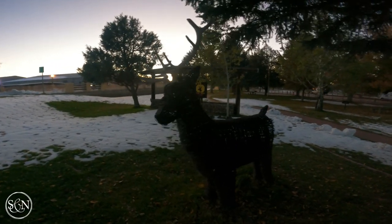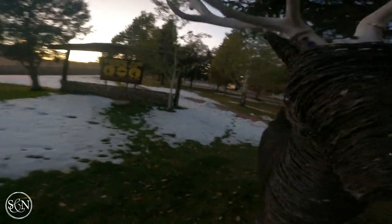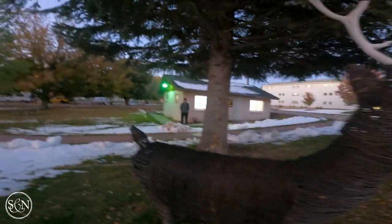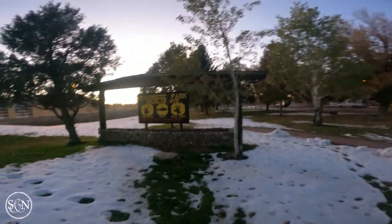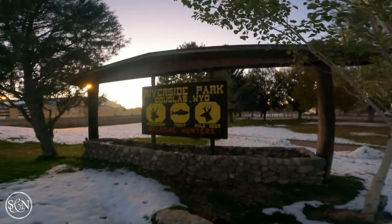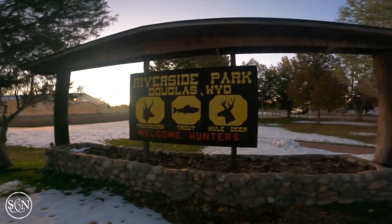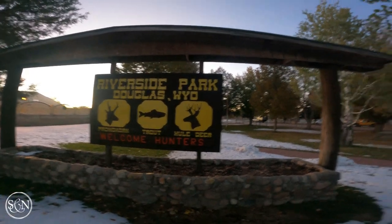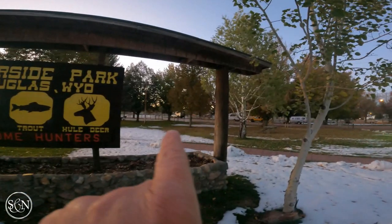A cute little deer — it's made out of barbed wire — here at Riverside Park in Douglas, Wyoming. Welcome hunters, which would be why there's a meat rack. There's a cupcake over there too.